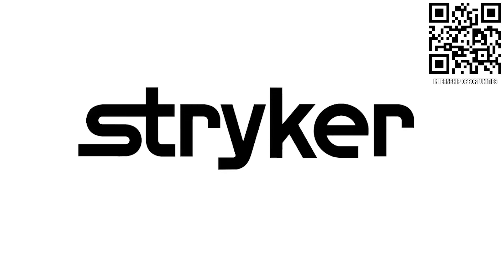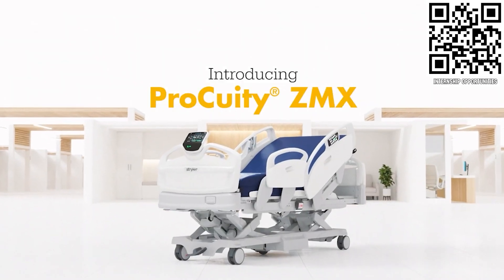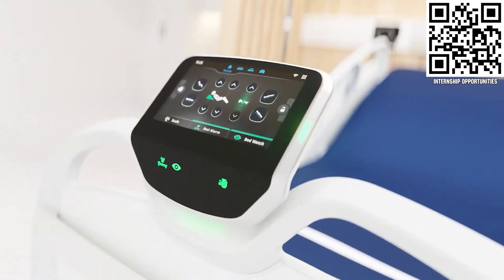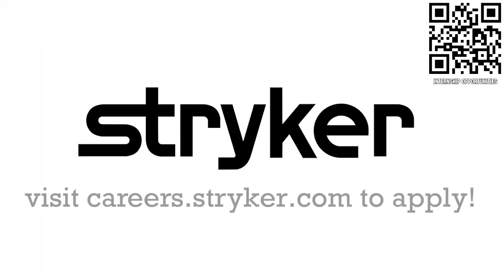Thanks to Stryker Careers for their support in this video. FIRST alumni and mentors are making Stryker a top priority for their internships and careers, because Stryker knows that those in FIRST are the leaders and innovators of tomorrow. If you want to help make the world a better place by creating life-saving medical devices and technology, get started at careers.stryker.com.